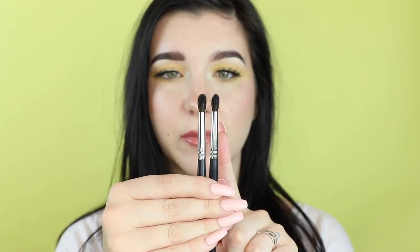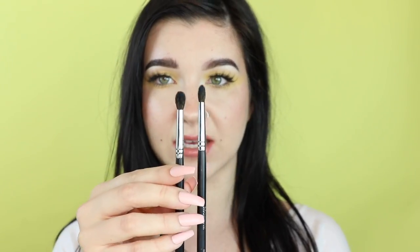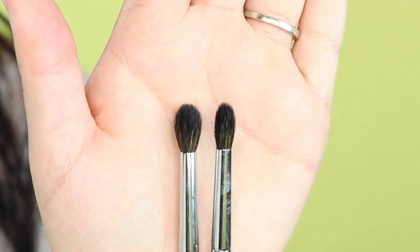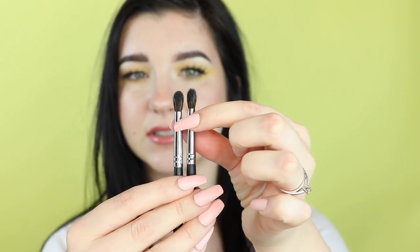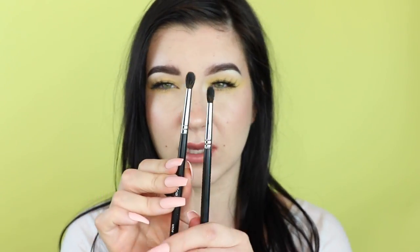I'm going to start with these two brushes — both Morphe brushes, the Morphe M507 and Morphe M506. They're almost identical except this one is just slightly more dense and pointed. You don't need both, but I do find I use the M506 — the slightly fluffier one — a bit more often because it fits right into the crevice of my crease better. If you can only get one of the Morphe brushes, I would go with the M506.